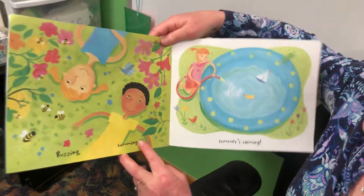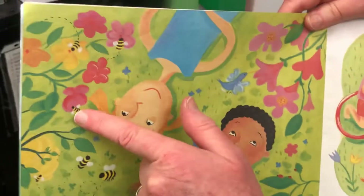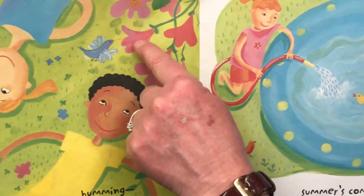Buzzing. Humming. Look, it's bumblebees — one, two, three, four, five, six. And a hummingbird. Hummingbirds have long beaks so they can get the nectar.